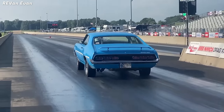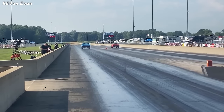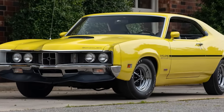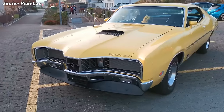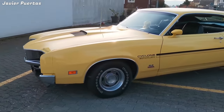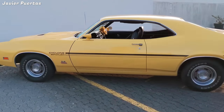On the flat, this Spoiler could reach up to 125 miles per hour and has a 0 to 60 time of around 6 seconds. Only 1,631 Cyclone Spoilers were produced in 1970, and only 341 of them had the 429 SCJ, making it one of the most sought-after and valuable Mercury muscle cars of all time.